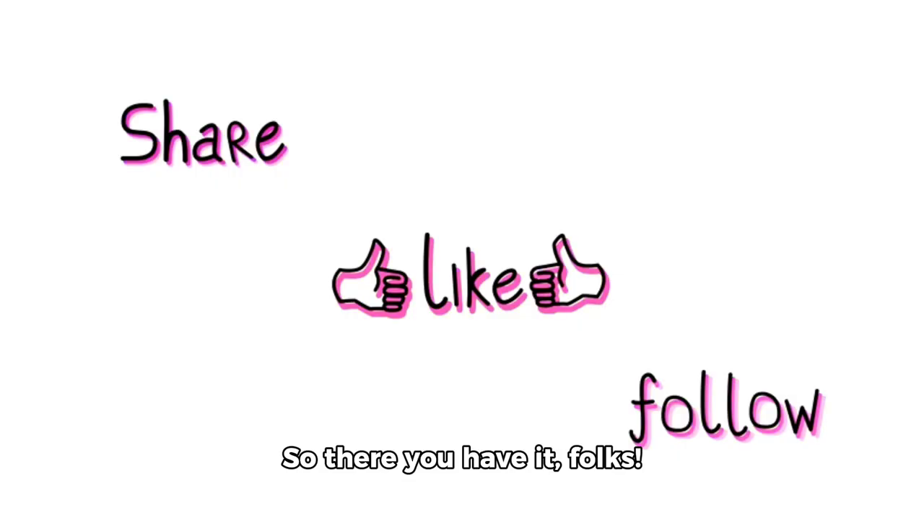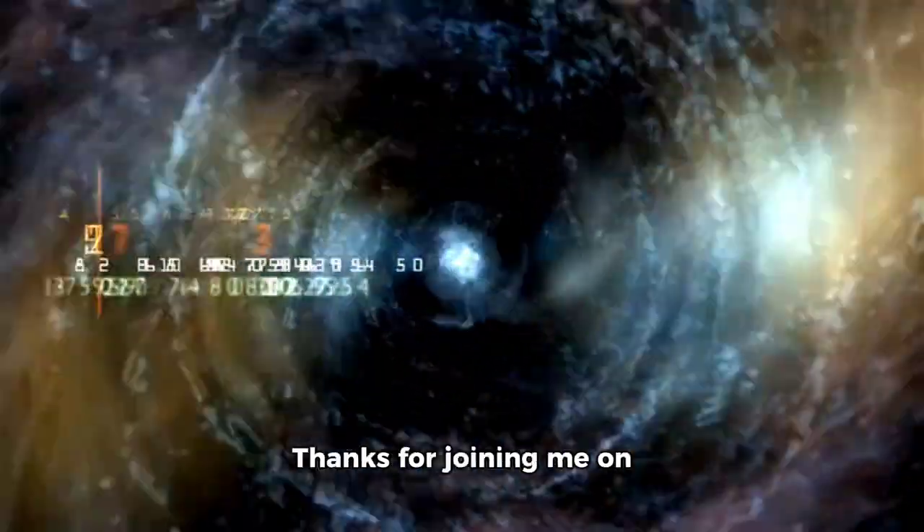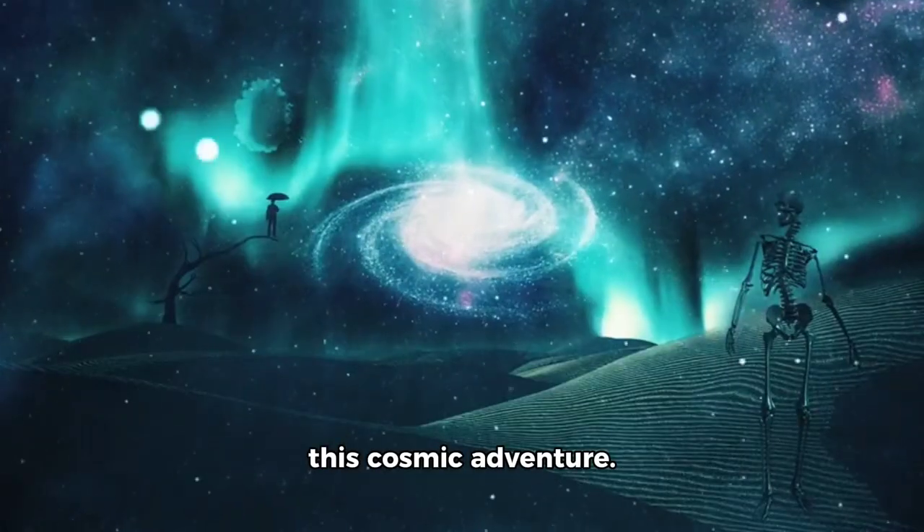So there you have it, folks. A quick tour of space with some incredible visuals to enjoy. Thanks for joining me on this cosmic adventure.